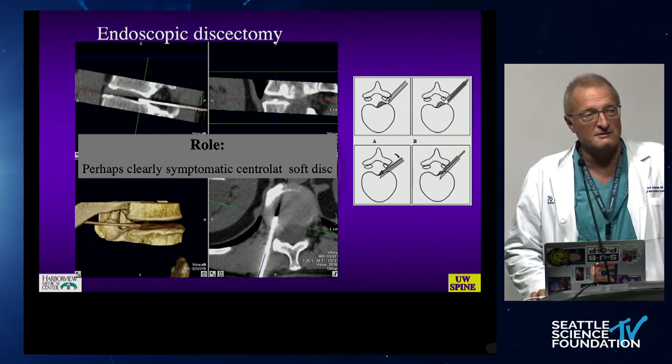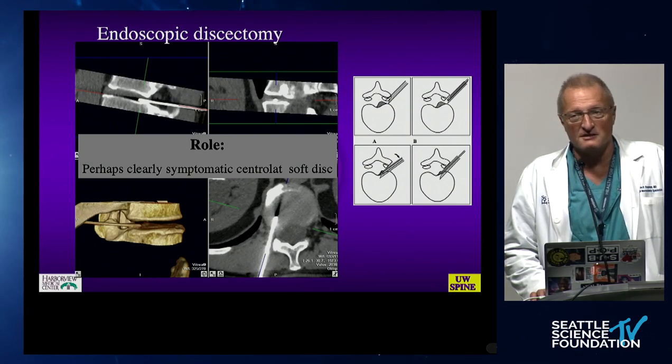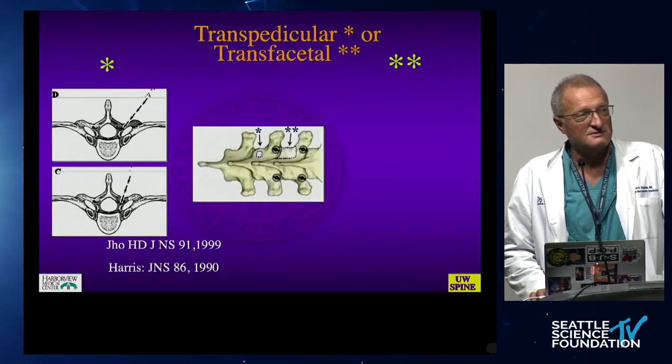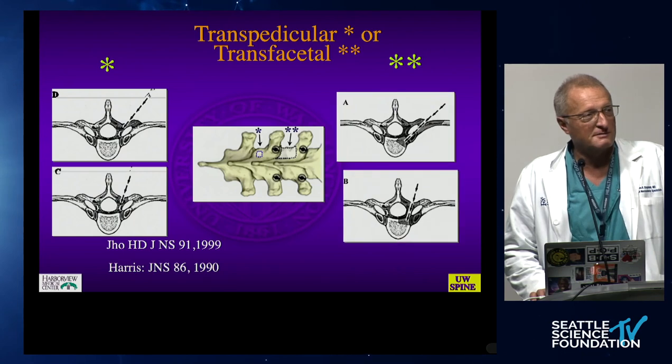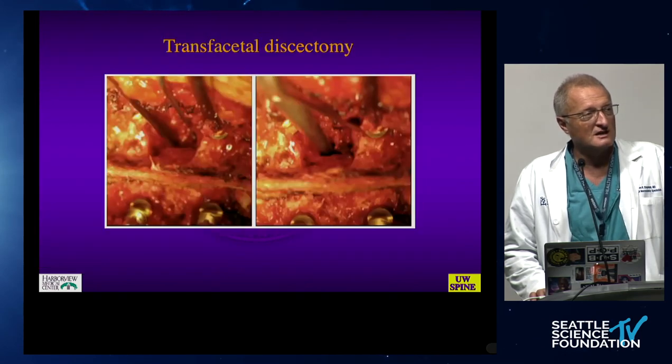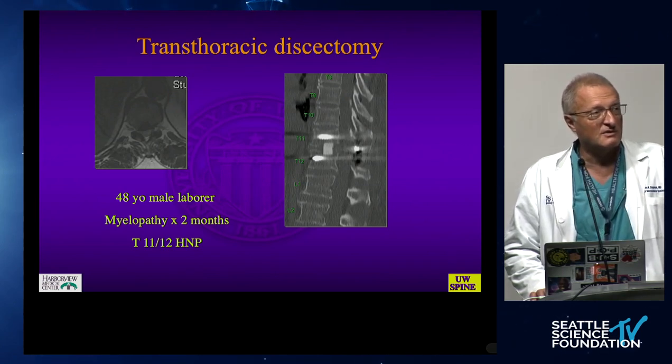Endoscopy popularized by John Regan has been heavily popularized and probably has a role for soft disc herniations and more radiculopathy. I remain very uncomfortable in the presence of larger calcific discs to recommend this. The transpedicular transfacetal approach has also been popularized by Chinese and Korean colleagues. I want to recognize Basil Harris's foundational work. These approaches do not require any form of cord manipulation — they access the cord posterolaterally — and we can then carefully put a graft in and do a short segment fixation.